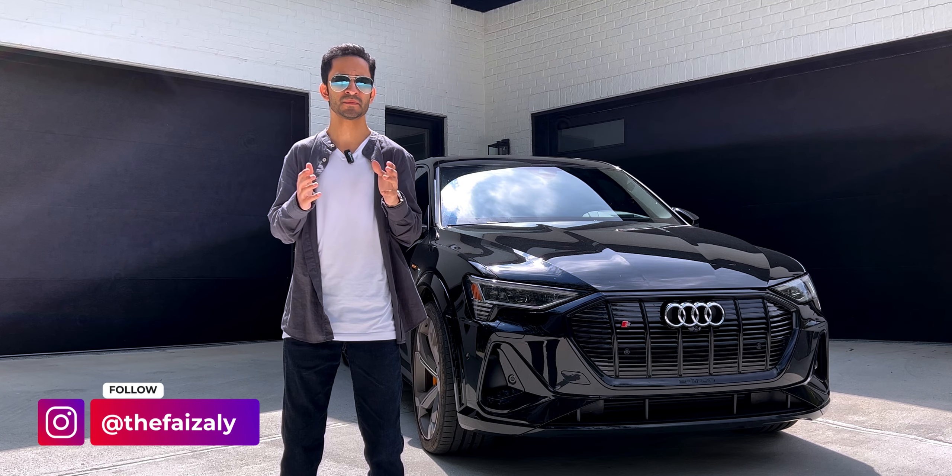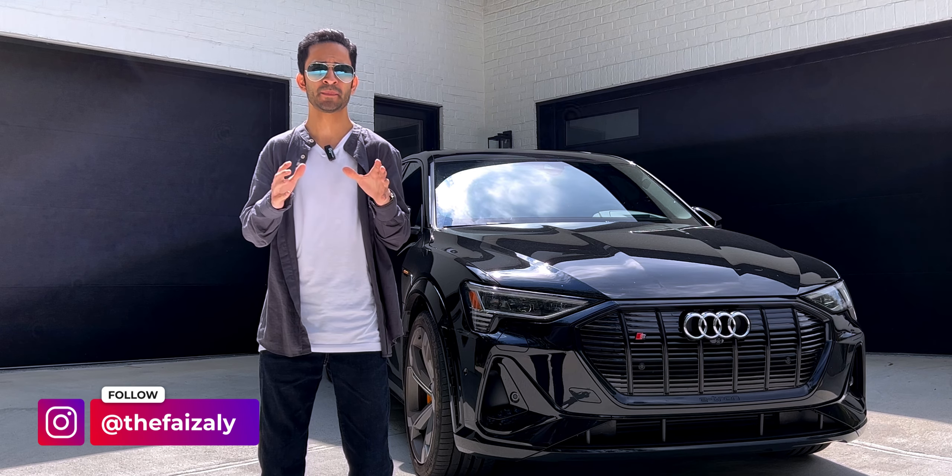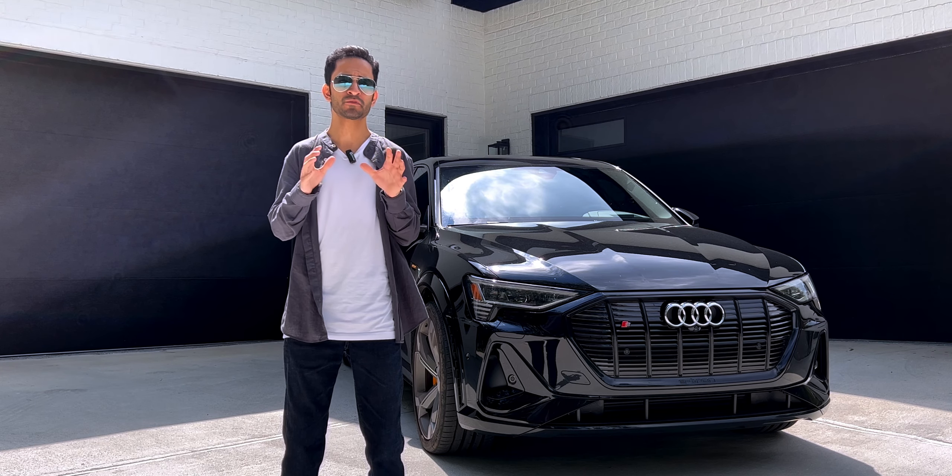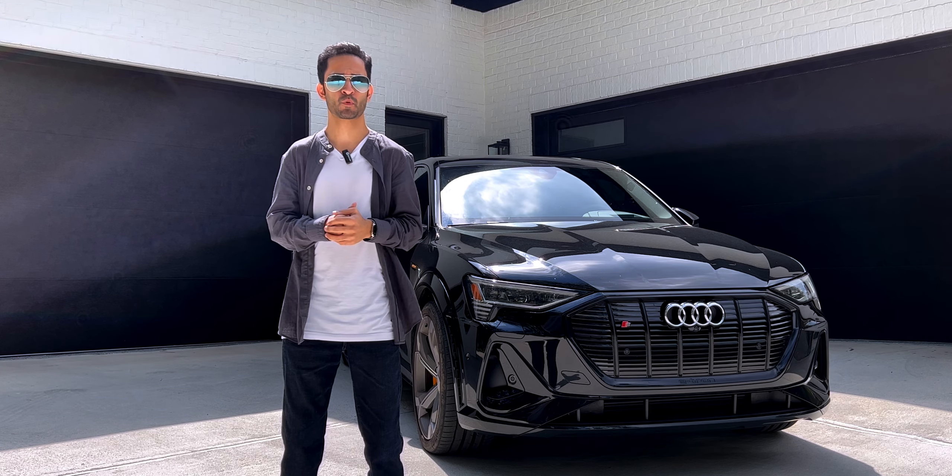Hey everyone, this is Faiz and welcome to my channel. Today we're going to talk about Audi's electric e-tron S Sportback, which is a more performance-oriented version of the regular e-tron Sportback.